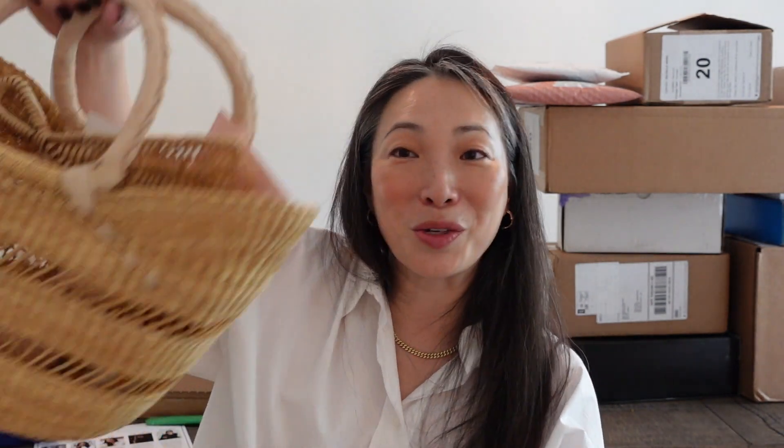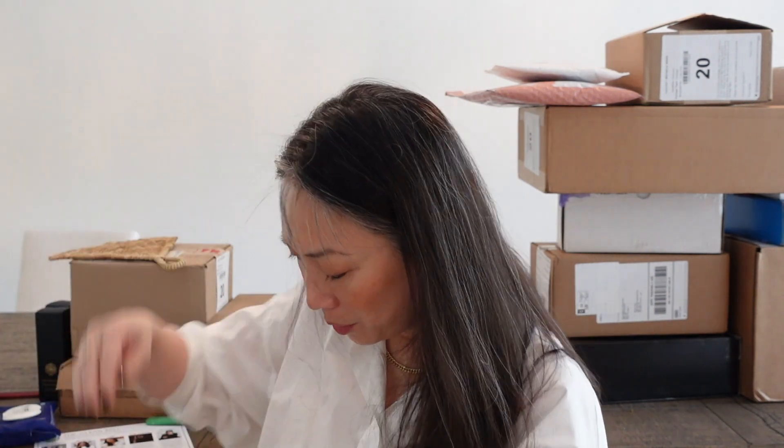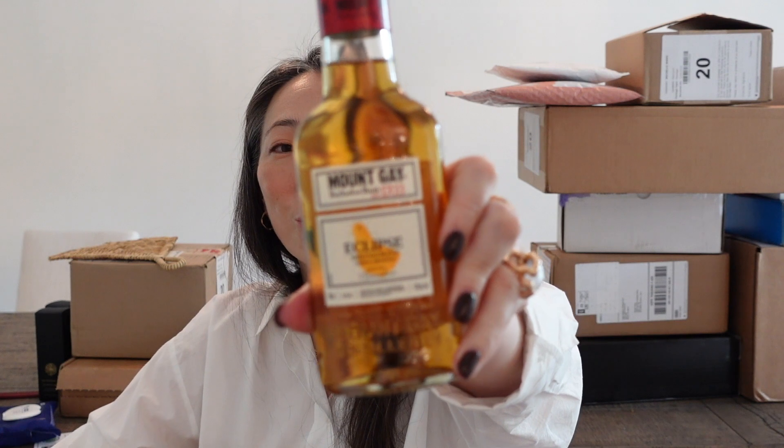I got this big box from Tonal Cosmetics — a new name to me. Have you guys heard of Tonal Cosmetics? There's a whole straw tote in here with a fan — much needed. They also sent Mount Gay Rum from Barbados, and actually a CD — Sounds of the Caribbean, curated by Tonal, Island Vibes — and it looks like it's on Spotify as well. The main product is their Skin Perfecting Foundation: skincare-powered, buildable coverage, second skin finish.